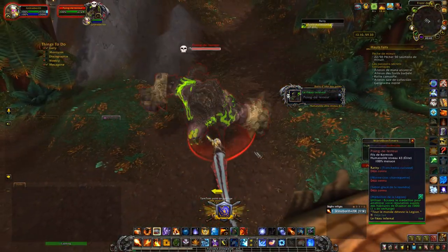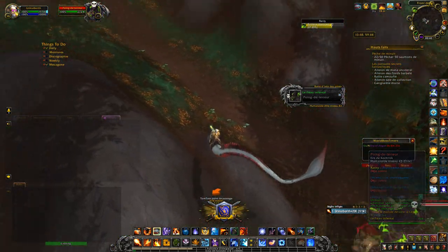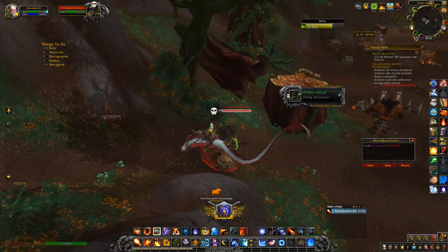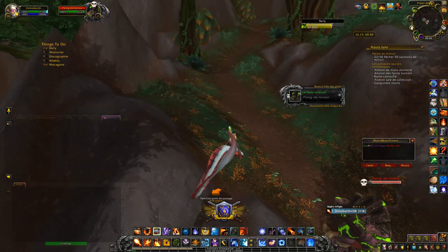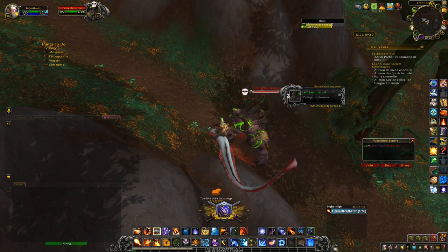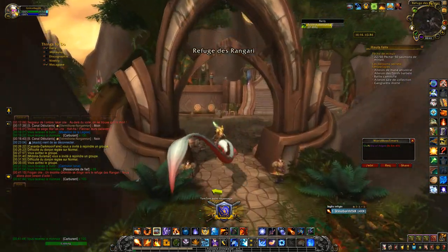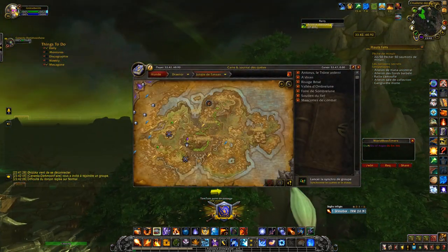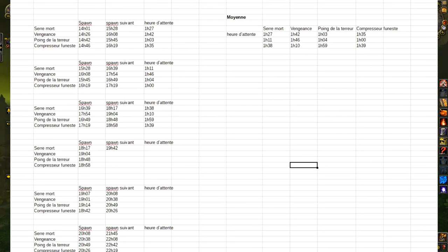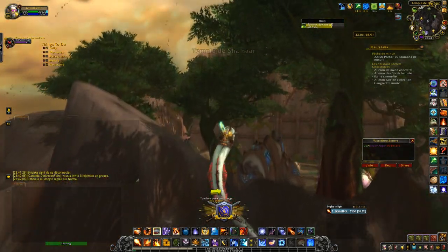One of the 4 rares changes location between its spawn point and where you can find it if nobody killed it in the first few minutes. This is Point de Terreur — it spawns at the weapon trunk you may have seen, then walks back up the path toward the Temple of Shanahar. Each of the 4 rares has an individual respawn timer between 1 and 2 hours — I was able to calculate this myself through my numerous farming sessions. For information, all 4 rares can be active simultaneously if nobody has killed them.